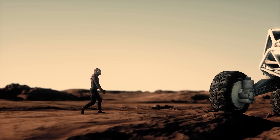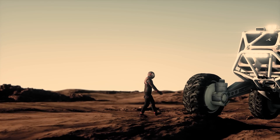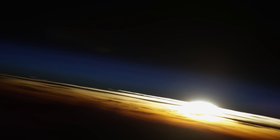What will today's experiments in orbit teach us about living in space? What will the vantage point of space teach us about ourselves and about Earth?